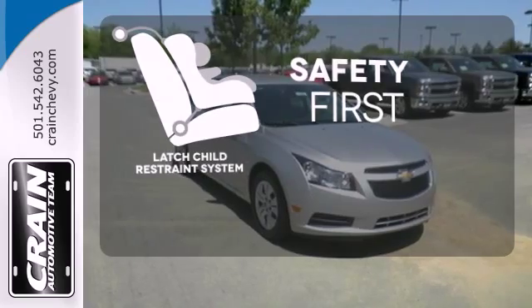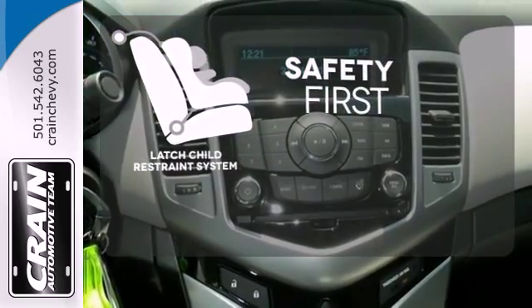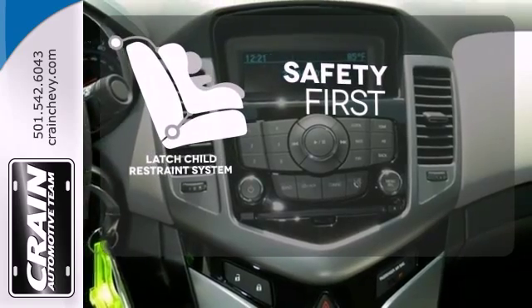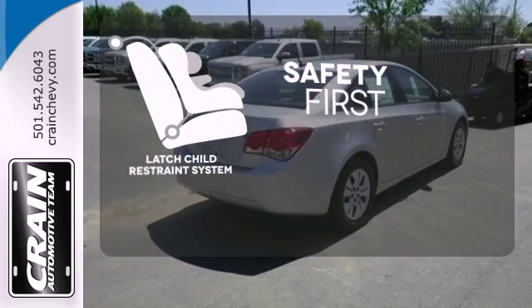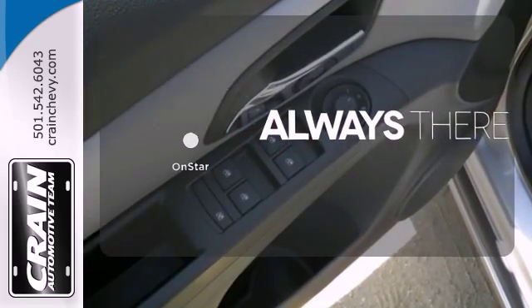Nothing is more important than your child's safety. The industry standard LATCH restraint system was designed to correctly install a child seat the first time and every time. Whether it's directions or an emergency, OnStar is there for you.